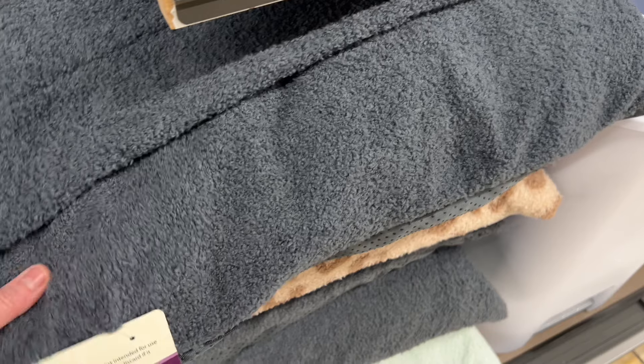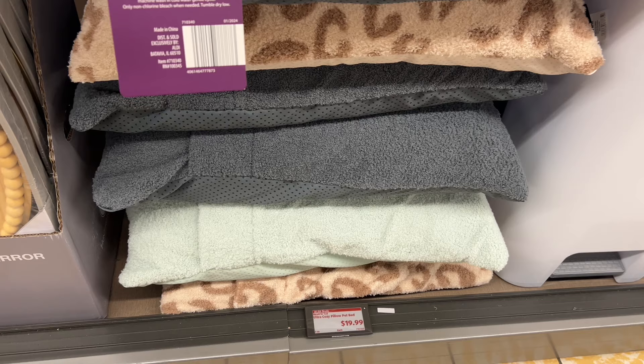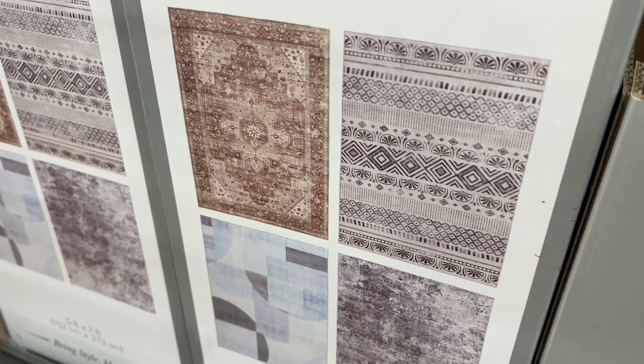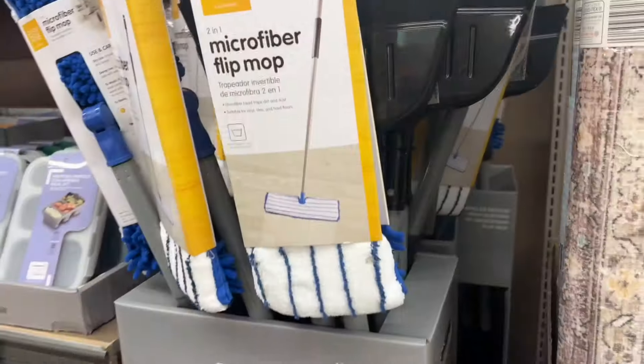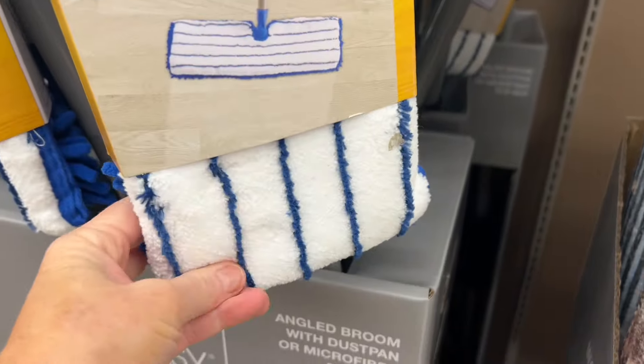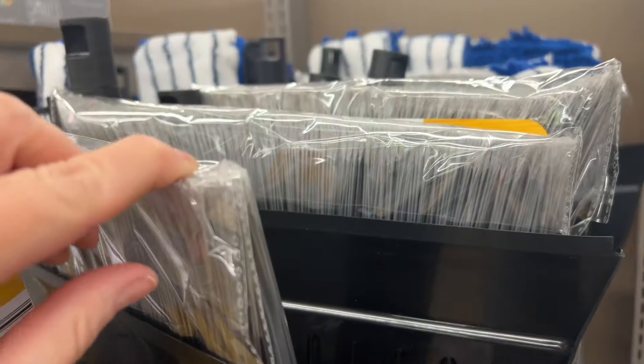Pet beds are $19.99, coming in small and medium and three colors: cream leopard, gray, and teal. There's a 2x6 washable runner for $18.99 — it's thin so it can be washed — in four designs. A 5x7 washable rug is $49.99. There's also a microfiber flip mop with a thick pad for $6.99, and a broom and dustpan for $6.99.